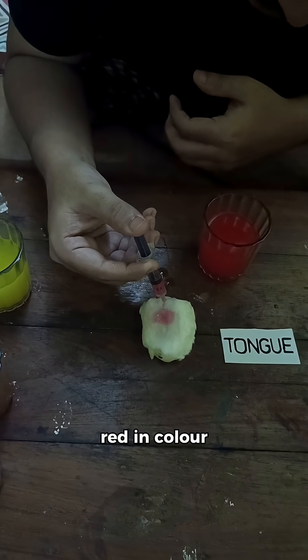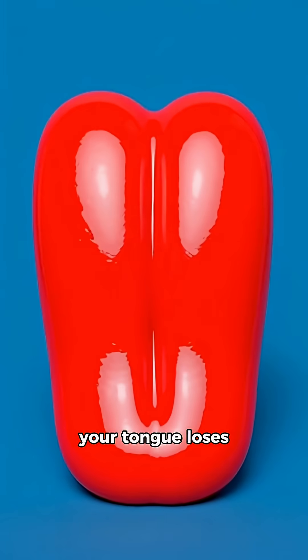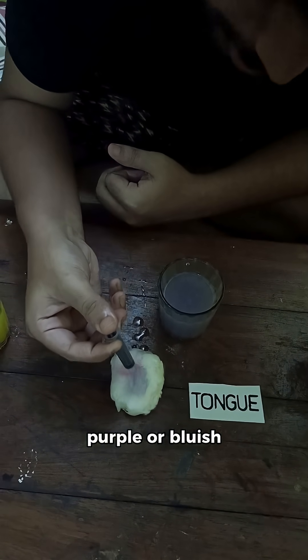If it is red in color, it means there is a deficiency of vitamin B12 or folic acid. When these vitamins drop, your tongue loses its normal texture and becomes shiny.